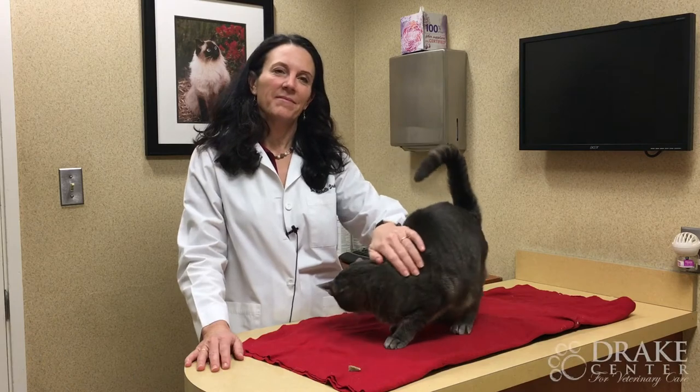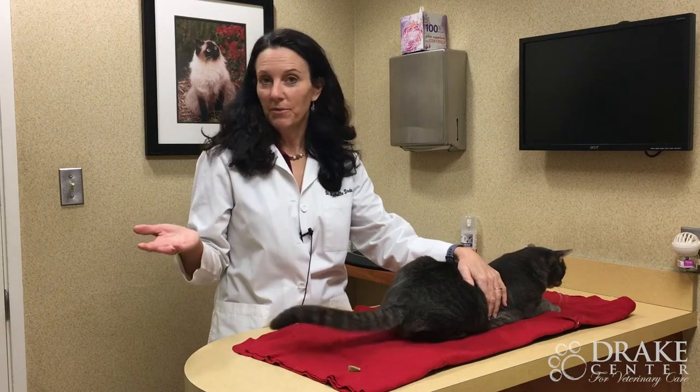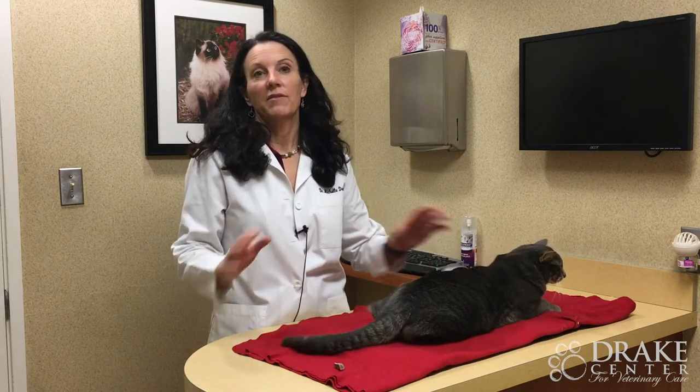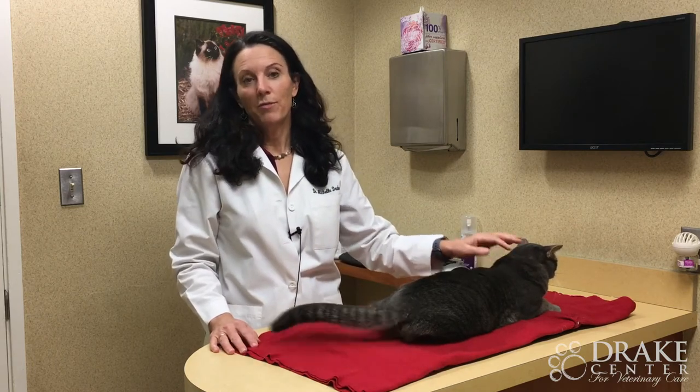What is cat cancer? Cat cancer is really similar to human cancer in that it's a cell type that has kind of gone crazy, multiplying and causing a problem in your pet.